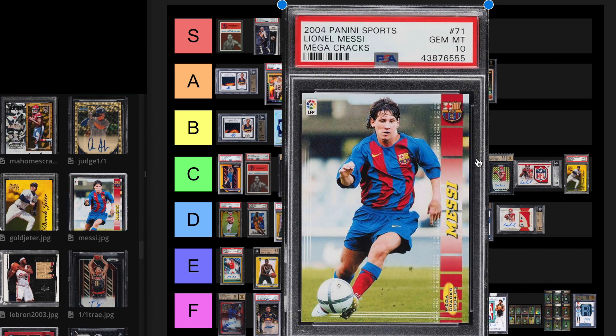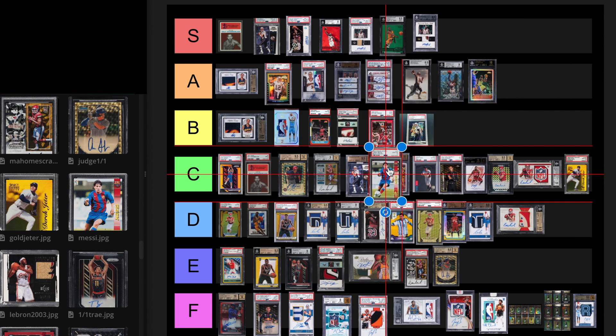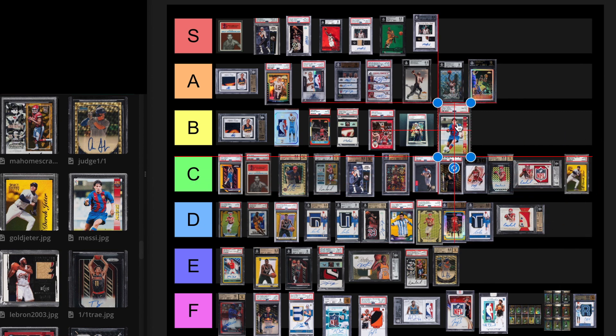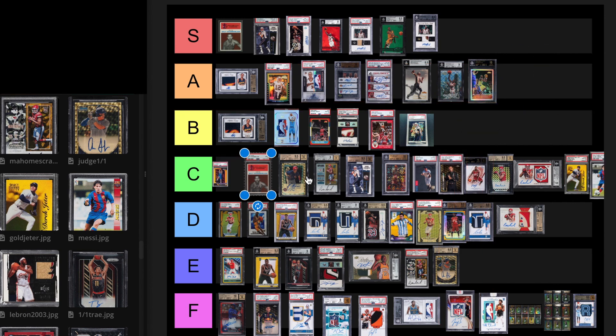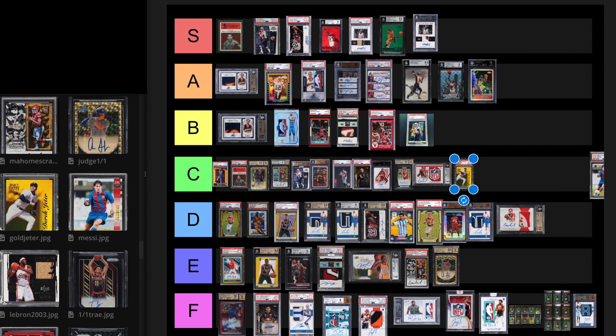Next we have the Mega Cracks Messi from 2004. This is a very interesting card — there are only 19 PSA 10s. The last sale was June 16th, 2022 for $312,000. Recently, a PSA 9 sold for $21,960. I like this card long term for sure. Even though I'm not really a big fan of soccer, it is the biggest sport in the world. I'm probably going to put this at a C tier card.